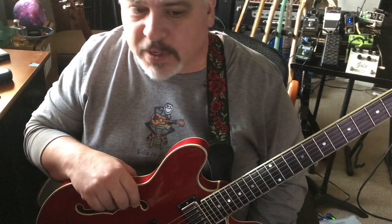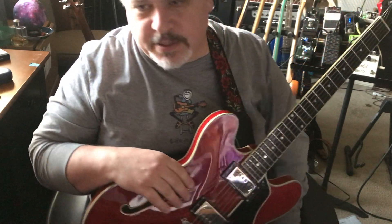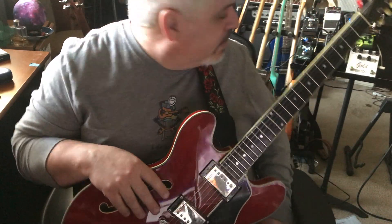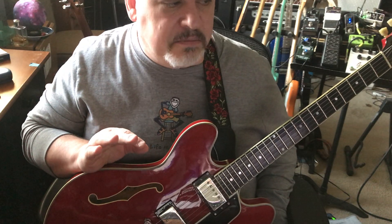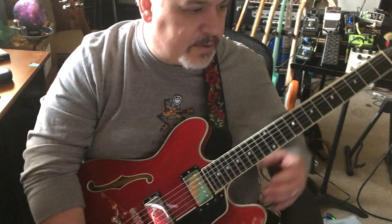Gold Jetter. Never tried a Brad Jetter pedal before and this one was lent to me by Chip and I really love it so far. I mean, I don't want to take it off the board. But this is Chip's, so if I really love it that much I have to buy one eventually.